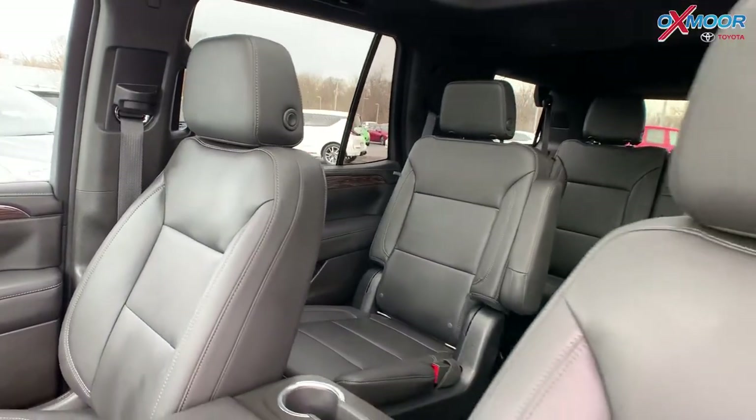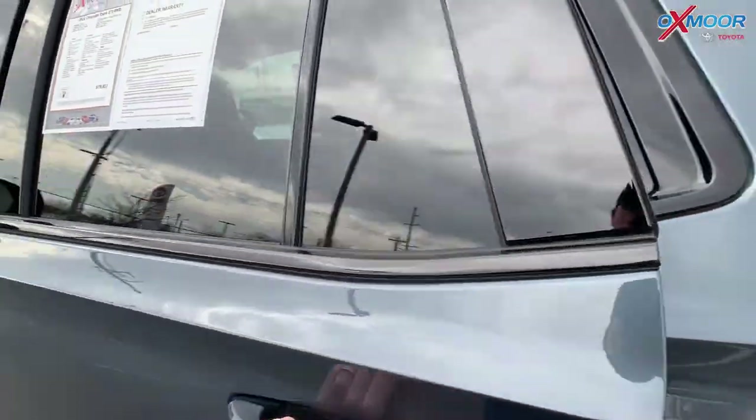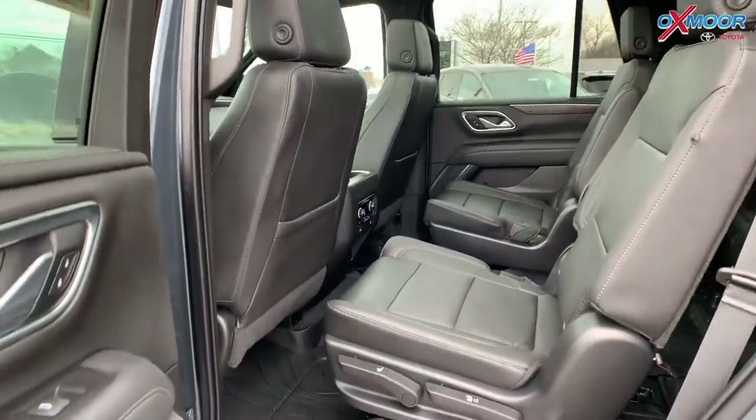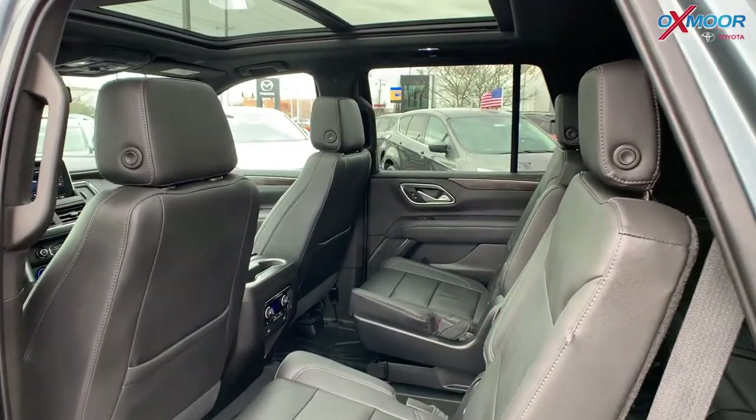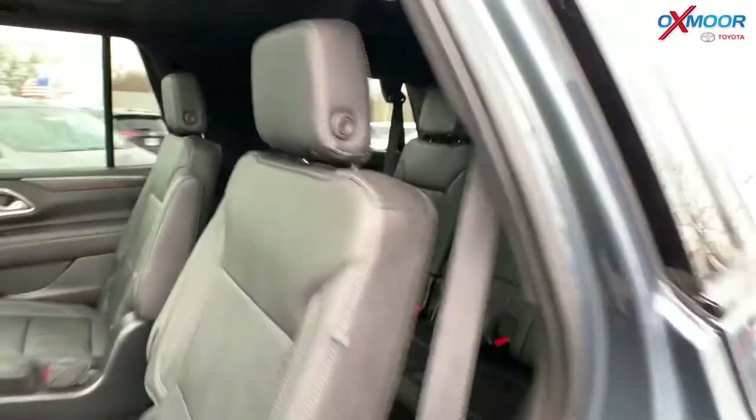The interior color is in black leather. Mileage is 20,909. This does have three rows. The price on this vehicle is $78,837.